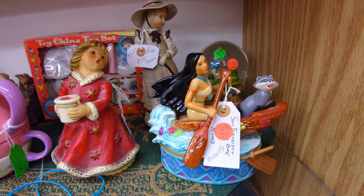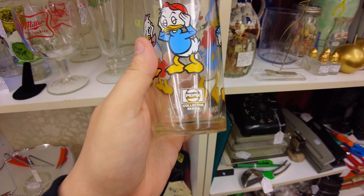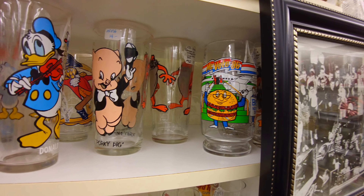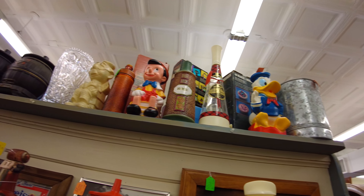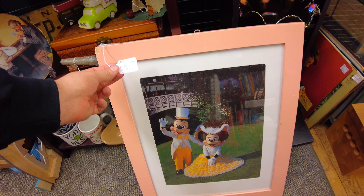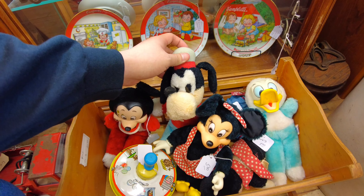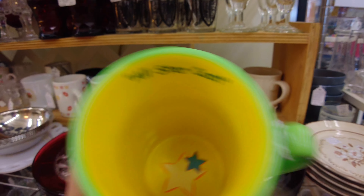A Pocahontas little knickknack for 20 bucks, and old Donald with his nephews' little Pepsi cup — this is 16 bucks. Then we have some other old McDonald's cups, Porky Pig, Taz. Up here we have a Donald statue and a Pinocchio statue, a neat little Mickey and Minnie picture for the wall and this is only $35. Down here we have little plush toys — Mickey and Minnie.